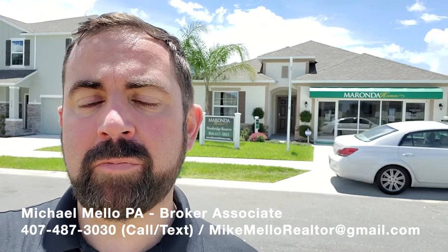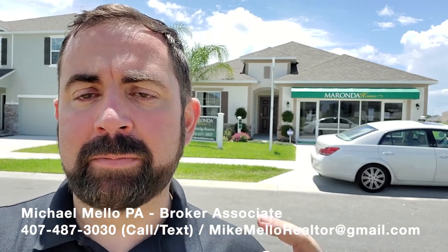Hey everyone, this is Mike Mellow, broker associate at Preferred Real Estate Brokers, coming to show you this home behind me. This is a four-bedroom, two-bathroom home. It bases at $252,000–$253,000, and this specific one is for sale for about $312,000, so this one does have quite a few upgrades in it. I'm going to flip the camera around and show you the floor plan and give you some drone shots on this beautiful sunny Florida day, so stay tuned.